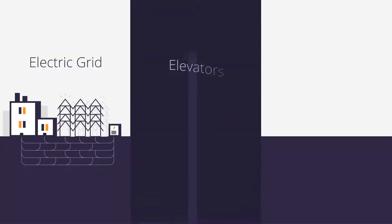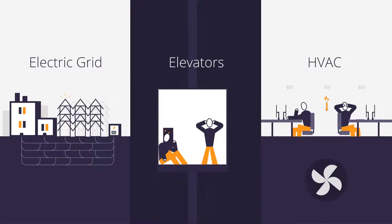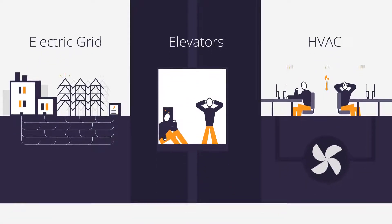You know that your core systems are dependent on the electric grid — elevators, HVAC, control systems, and more play a major role in your tenant's experience and your finances.